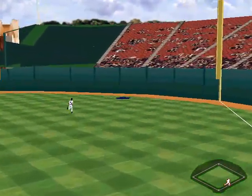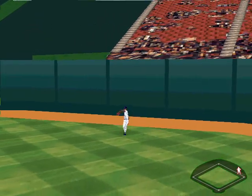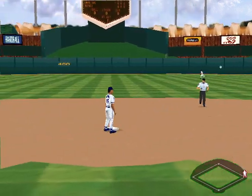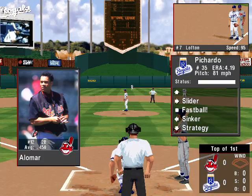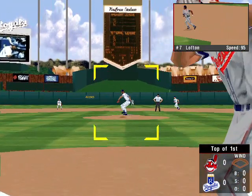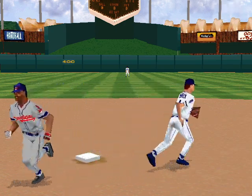Fly to deep right. Jermaine Dye gets it. The throw to Sanchez. A base set for Lofton. There goes Lofton. The throw to second is in time.